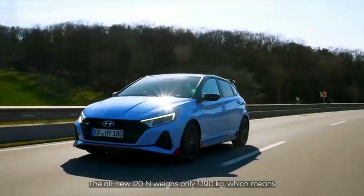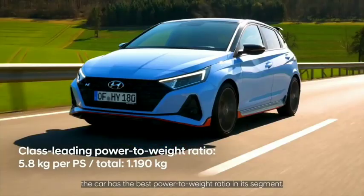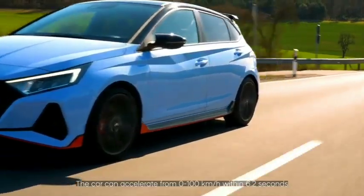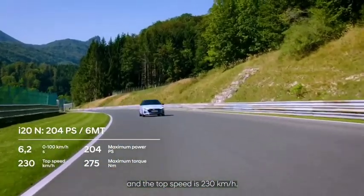The i20 N weighs only 1,190 kilos, which means the car has the best power-to-weight ratio in its segment. The car can accelerate from 0 to 100 km/h in 6.2 seconds, and the top speed is 230 kilometers per hour.